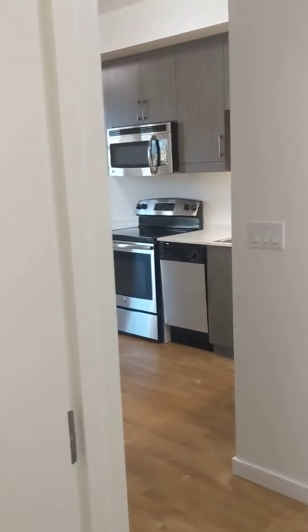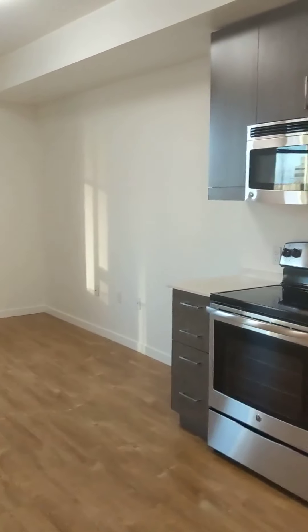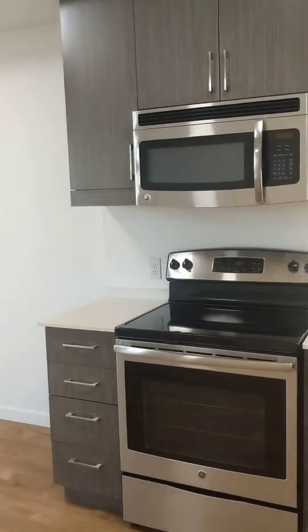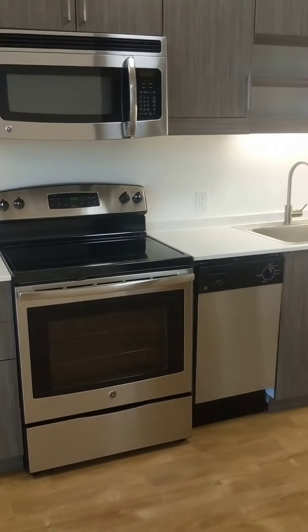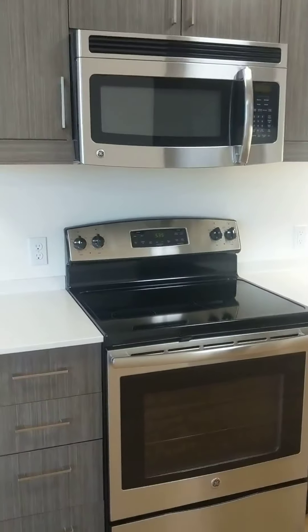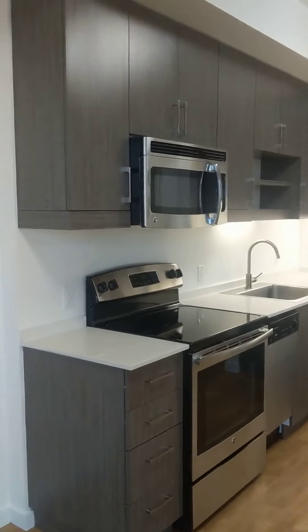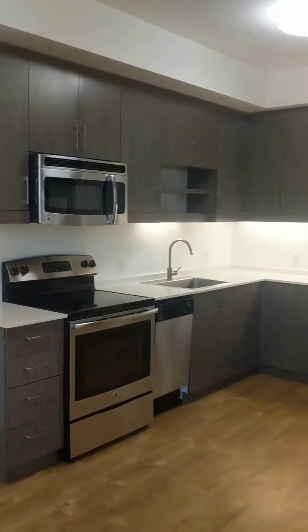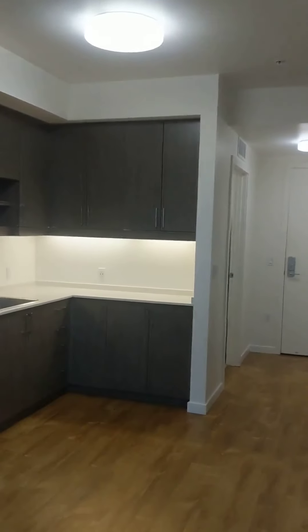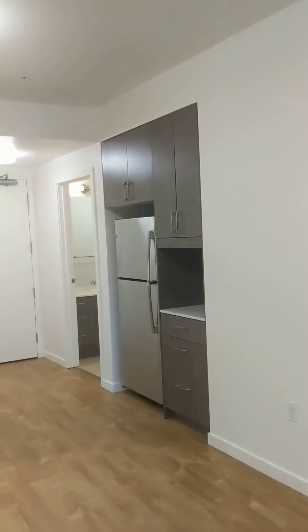Making our way out into the kitchen now. Similar to our B-style homes this does feature a split kitchen layout. To the right we have the primary appliances — the stove and oven along with the dishwasher and overhead microwave. All of our appliances are stainless steel here at the Union. Matching cabinetry in the kitchen to match the bathroom, and this floor plan has a lot of overhead and underhead storage. So if you love to cook this is a great kitchen layout for you.